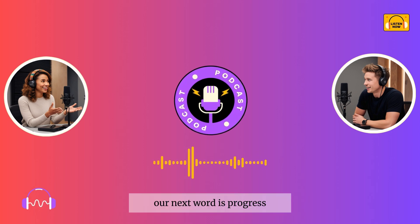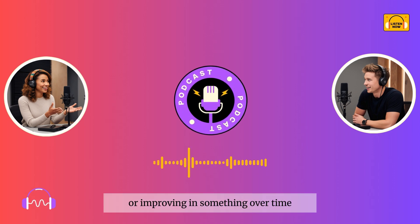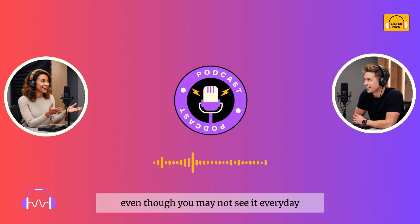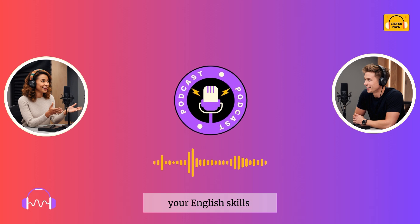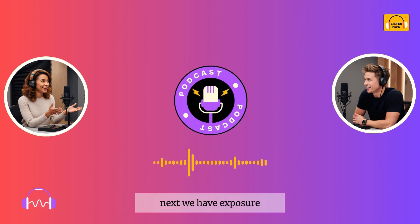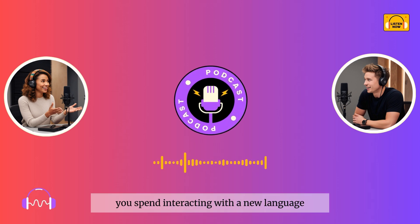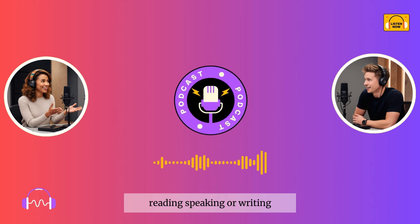Our next word is 'progress.' This means moving forward or improving in something over time. Example sentence: Even though you may not see it every day, small consistent steps will lead to progress in your English skills. Next, we have 'exposure.' This refers to the amount of time you spend interacting with a new language, whether through listening, reading, speaking, or writing.